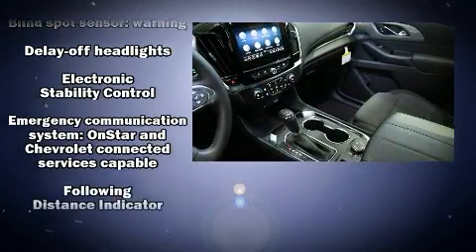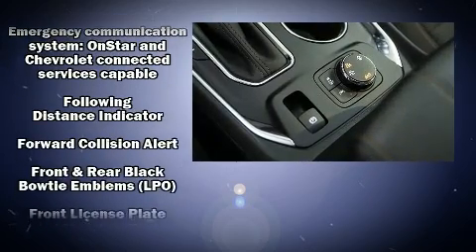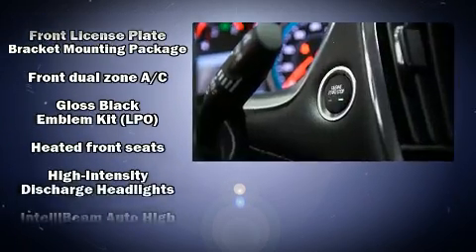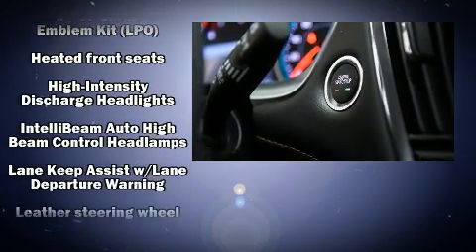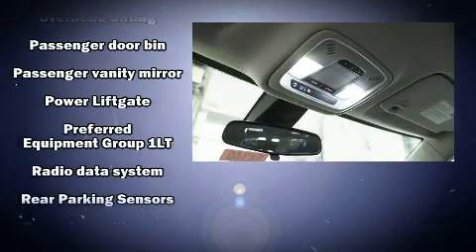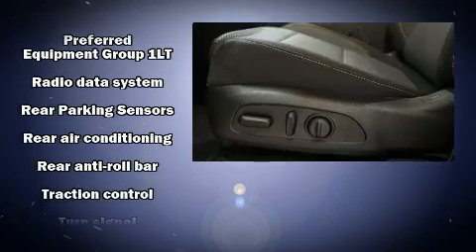Chevrolet ensures the safety and security of its passengers, with equipment such as dual front impact airbags with occupant sensing airbag, front side impact airbags, traction control, brake assist, a panic alarm, OnStar, and four-wheel disc brakes with ABS.